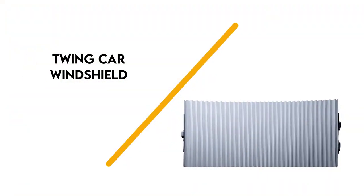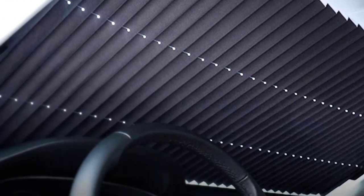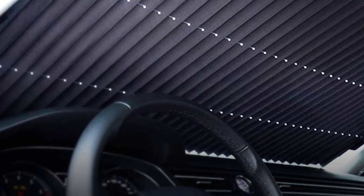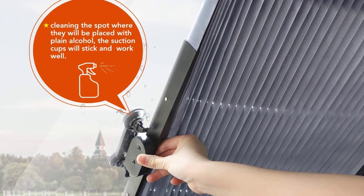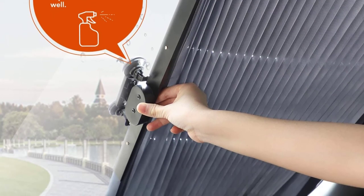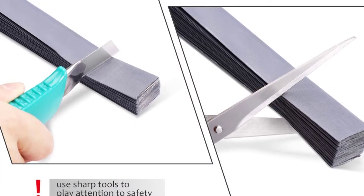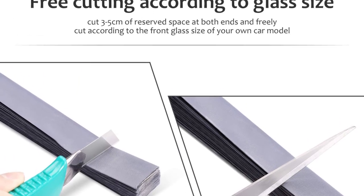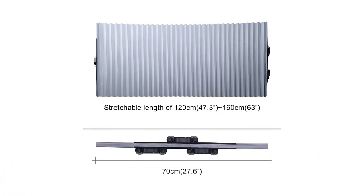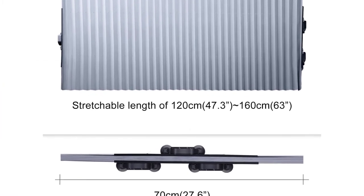Number 1: Twing Car Windshield. Retractable sunshades are a great option for cars because you don't need to constantly remove them when not in use. The Twing Foldable Sunshade uses a pleated design that can be retracted to one side of the windshield whenever you're not using it. It uses suction cups to attach to your window and easily stretches out to cover the entire surface. It's made of four thermal layers that shield UV rays and keeps your car cool. This sunshade can stretch to a maximum length of 63 inches, but it can be trimmed if your windshield is shorter.